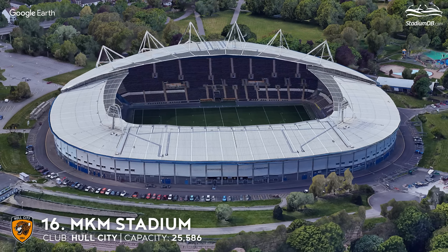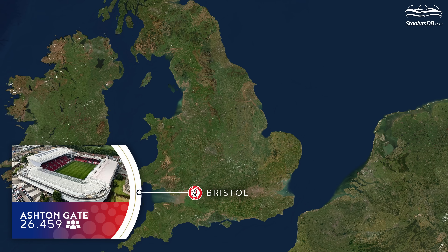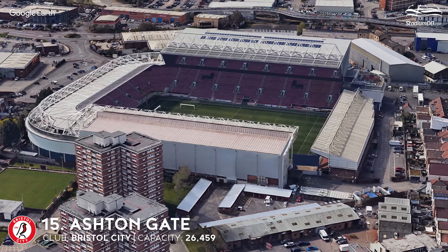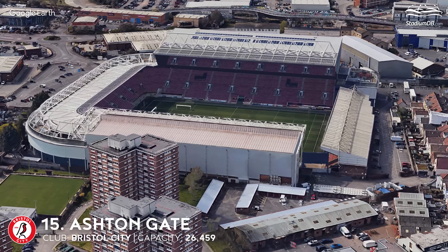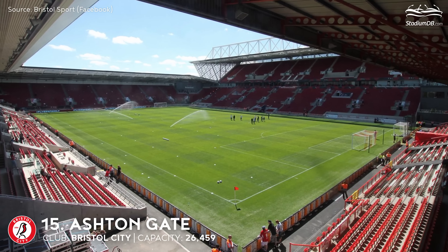16th place. MKM Stadium. Capacity 25,586. Hull City. The selected colours have a meaning — seats are fitted to suit two tenant clubs: Hull City and rugby team Hull FC. Meanwhile, the external towers in blue and gold colours resemble Hull's municipal crest. Summer concerts bring stars there every year, including Elton John, Bon Jovi, and Ariana Grande.